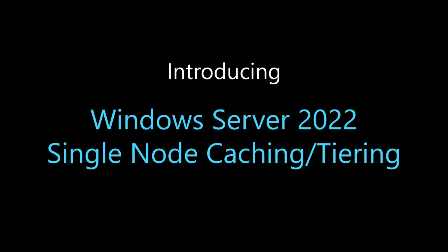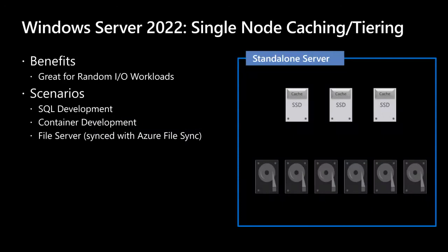What we're doing is bringing the storage bus layer technology from S2D to a single node. With Windows Server 2022 single-node caching and tiering, there are huge benefits. Number one, it's great for your random IO workloads. Scenarios include SQL development, container development, or even a file server synced with Azure File Sync. We're taking the many benefits we learned from S2D in a clustered environment and bringing them to a single node.